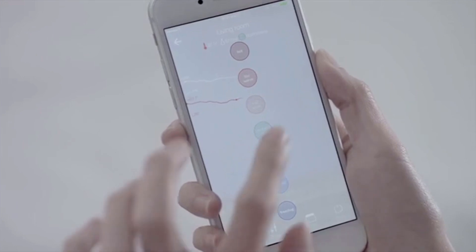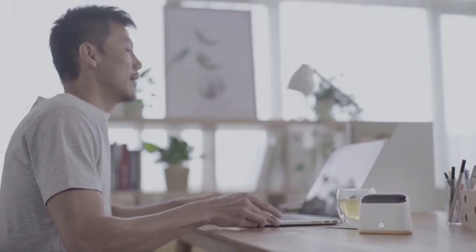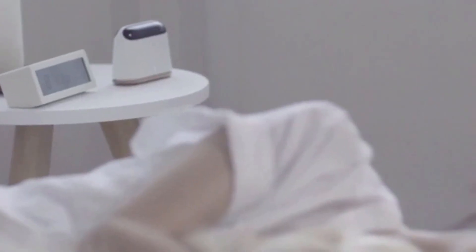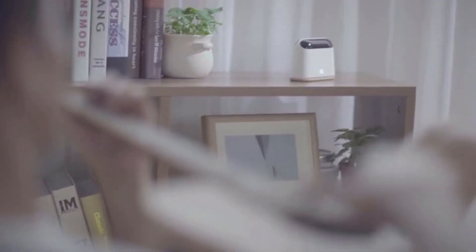Ambi Climate solves these problems by revolutionizing the usage paradigm of air conditioners. Just tell us if you're hot, cold, or comfortable, and our award-winning AI solution will automatically adjust your air conditioner to improve your comfort and help you save energy. With Ambi Climate, you can even manage the comfort of your children and pets better. Ambi Climate works with almost any remote-controlled air conditioner and is a breeze to set up.